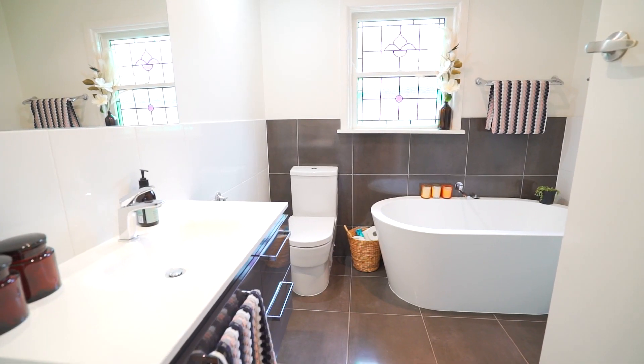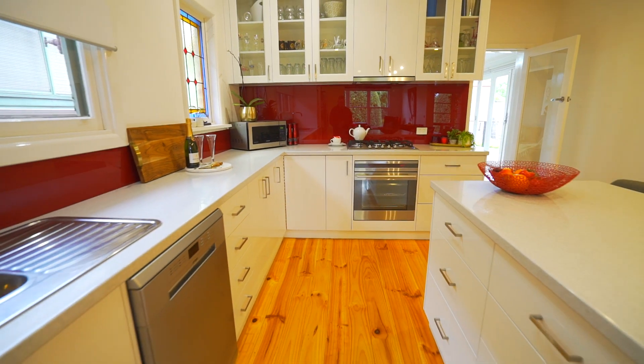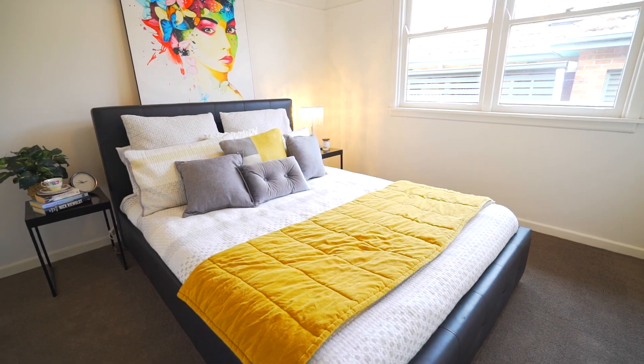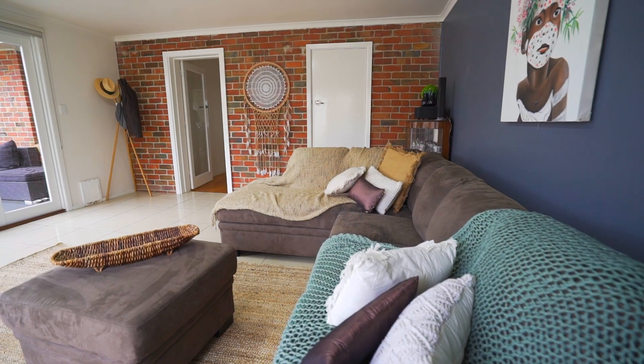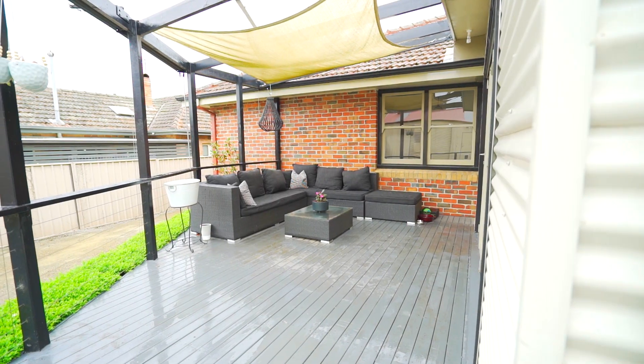Featuring clean lines throughout and polished timber floors with impressive open plan living including a high quality kitchen. There's three bedrooms for the family plus two living areas including a multi-use room which opens up by French doors to the deck and outdoor entertaining area.